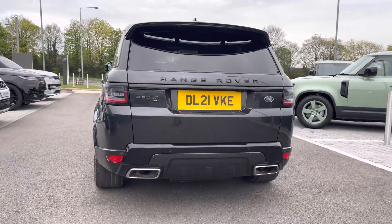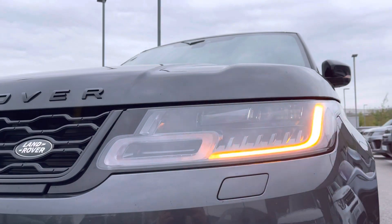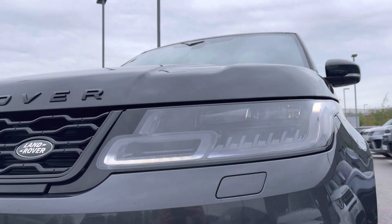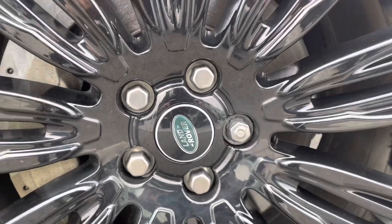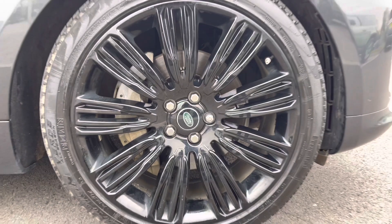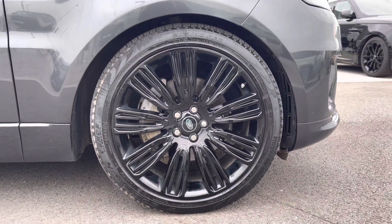This particular model comes in Carpathian Grey with some fantastic spec, including its Matrix LED headlights with our signature daytime running lights, and nine spoke alloys with a gorgeous gloss black finish and grey brake calipers.